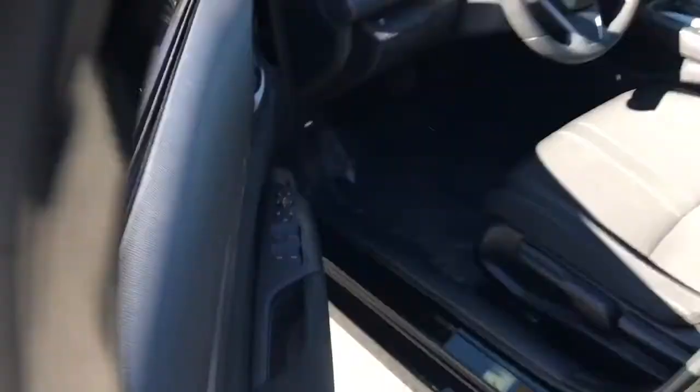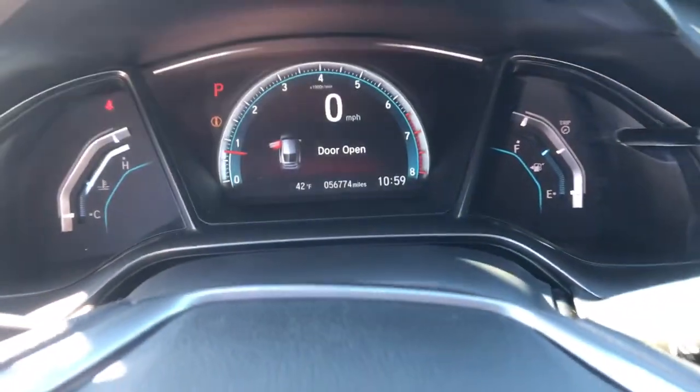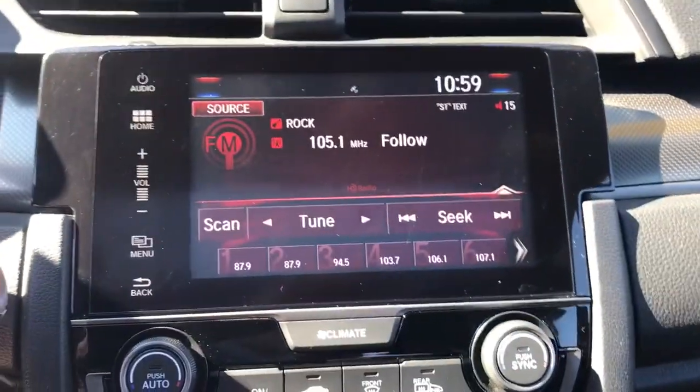These are just some of the great options this vehicle comes with: keyless entry, 4-cylinder engine, sunroof, satellite radio, remote engine start, backup camera, iPod and MP3 input, heated mirrors, fog lamps, and dual zone AC.